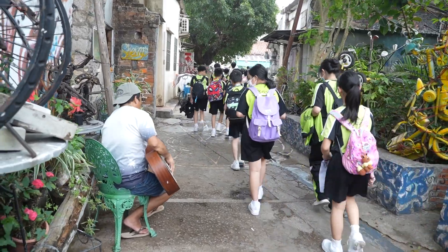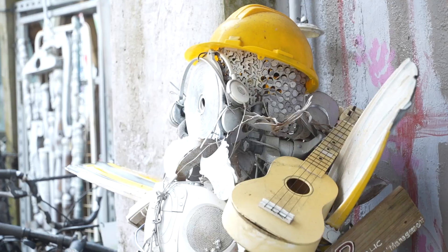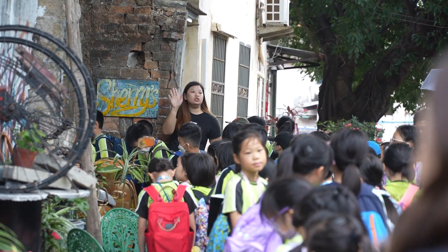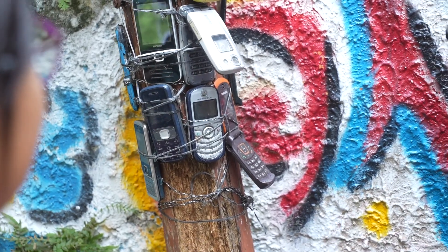During the field trip, we visited the leather factory on Peng Chao. It is now revitalized and it became a great historic building. We also appreciated the beautiful artwork there.